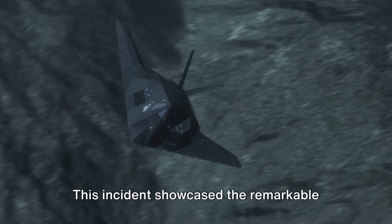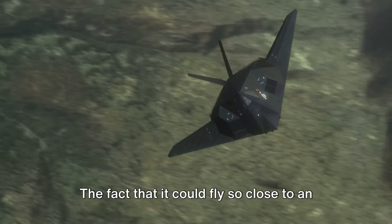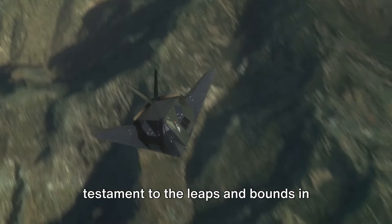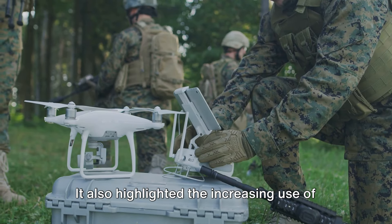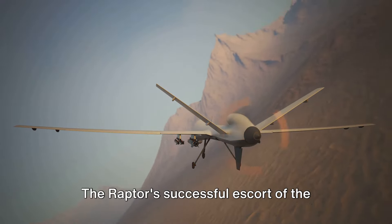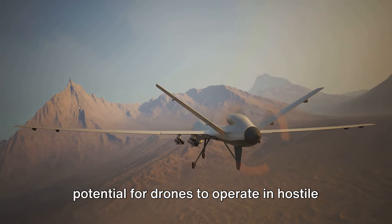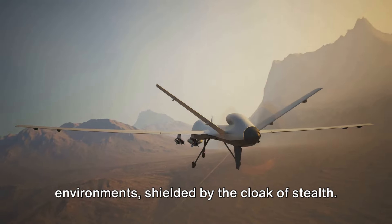This incident showcased the remarkable stealth capabilities of the F-22 Raptor. The fact that it could fly so close to an enemy aircraft without being detected is a testament to the leaps and bounds in stealth technology. It also highlighted the increasing use of drones in military operations. The Raptor's successful escort of the drone near the Iranian border showed the potential for drones to operate in hostile environments shielded by the cloak of stealth.